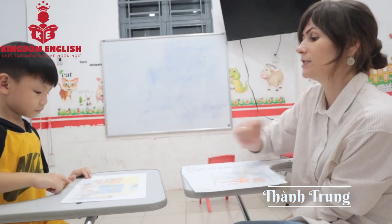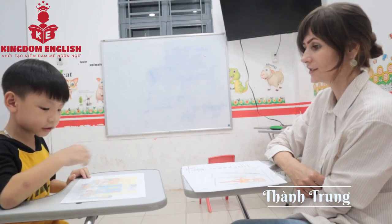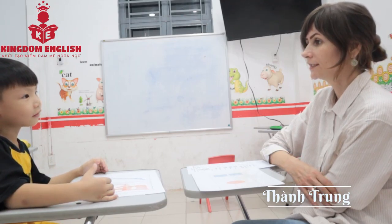Yes. Where is the teacher? Teacher. Yes. Where is the book? Good. Okay.